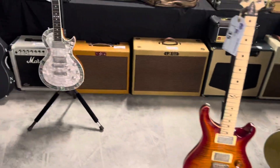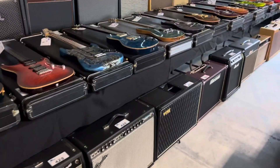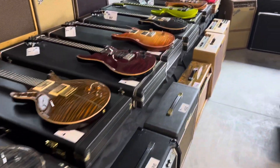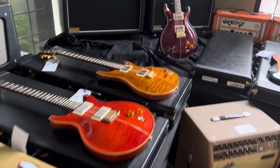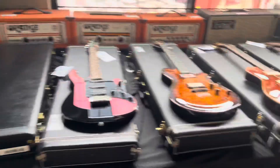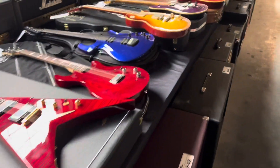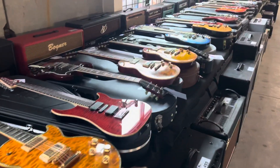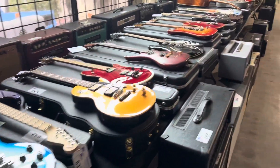These guitars are spectacular, these amps are amazing. They're all pretty much in mint condition. There's, I don't know, 3 to 400 guitars, 3 to 400 amps. They're everywhere.